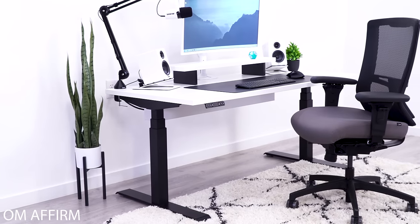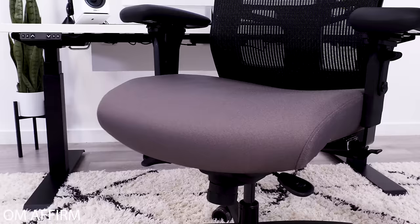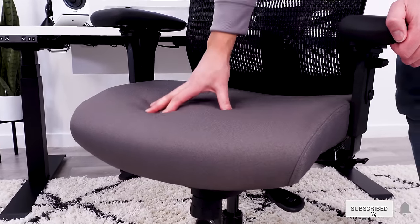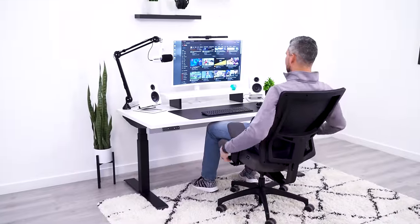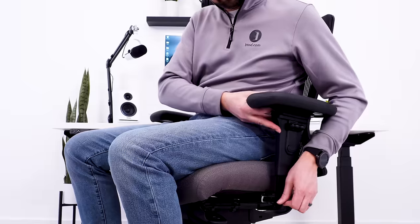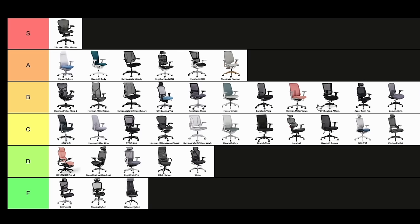If you're looking for a thick seat pad, the OM Seating Affirm is another good option. Even though it's not my preference, I can appreciate that it's a high quality seat with good support. The high backrest is great for tall people, and the chair is packed with lots of adjustment. Add in some great arm pads, and this chair ends up as a B.